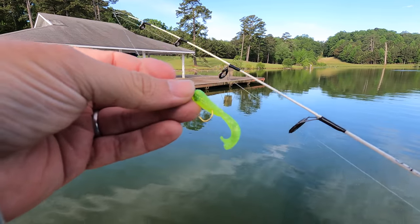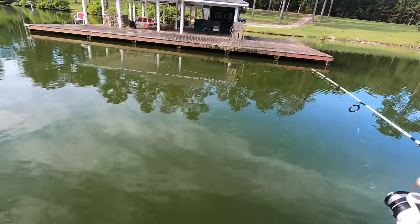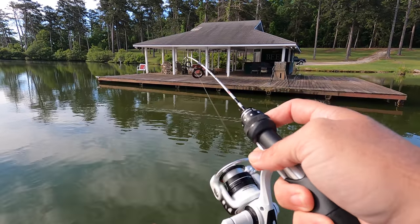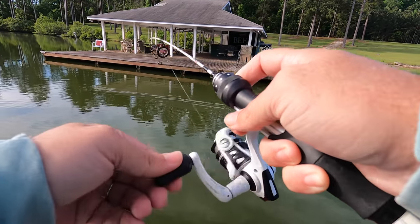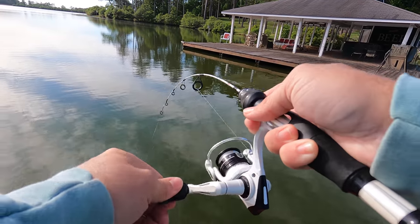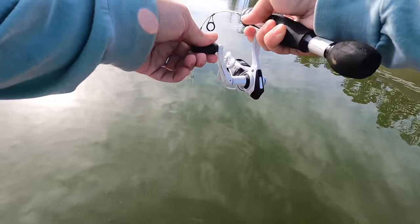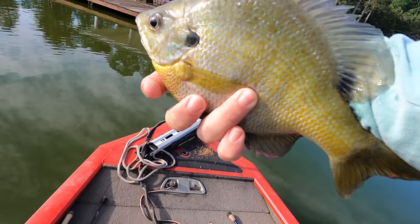All right folks, out here grub fishing — insert the two-pound bluegill. Got him. Pulling a little drag. This could be the one. You got a fighter! Not the two pounder but a fatty — definitely a good one to start.